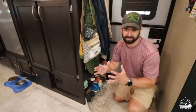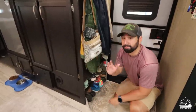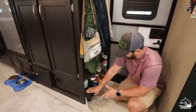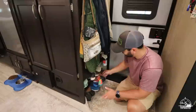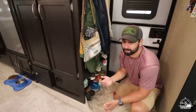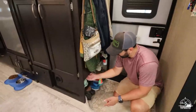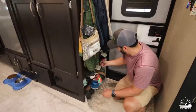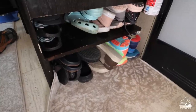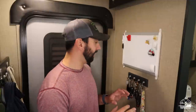Starting with the entryway — right off the bat, this is something we modified when we bought the camper. It came with a shoe compartment but it only came up to about here. We saw some people in the 2600 Facebook group who had actually cut this out, so that's exactly what we did. Behind here it was all hollow, so we removed the laminate and put a shelf in — now we have storage for two layers of shoes.